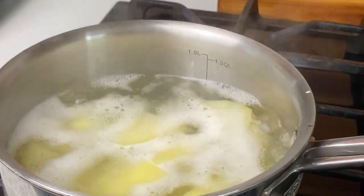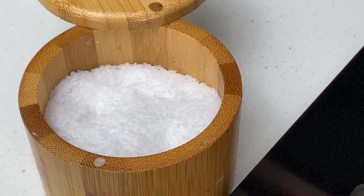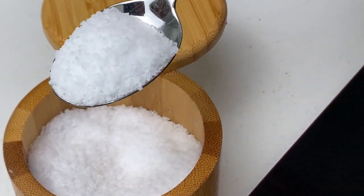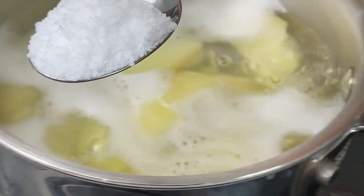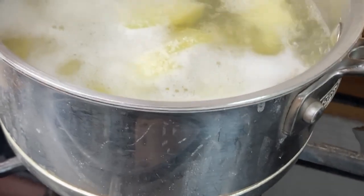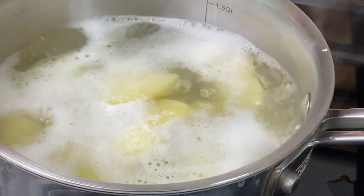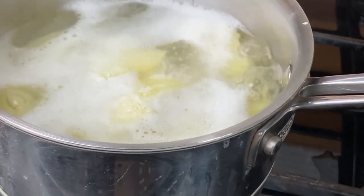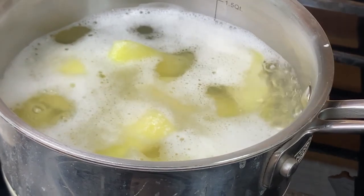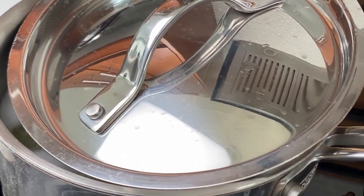Bring them to a boil, then season with salt. I'm using kosher salt here — a couple of teaspoons. Make sure to salt to your desired taste; it is better to salt less and add more later, because you cannot remove the saltiness once it's already there. I like to leave the pot partially covered throughout the cooking process to cook it faster.